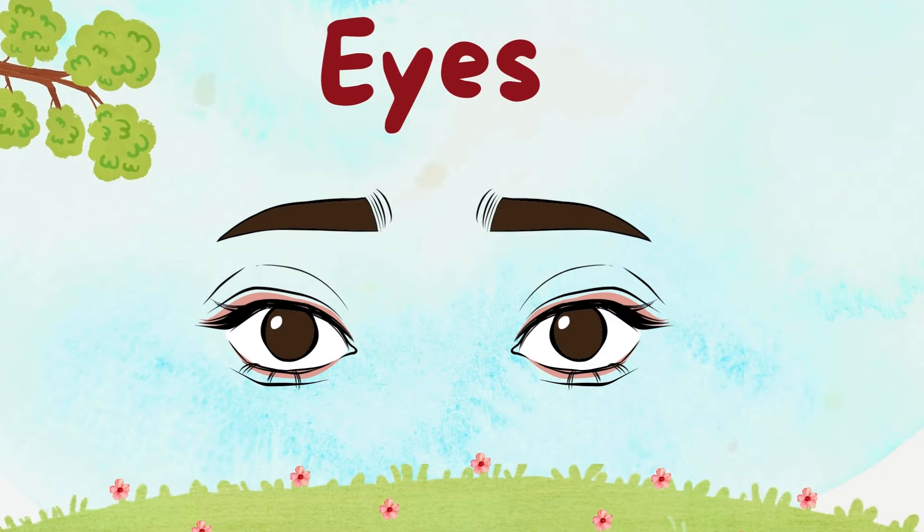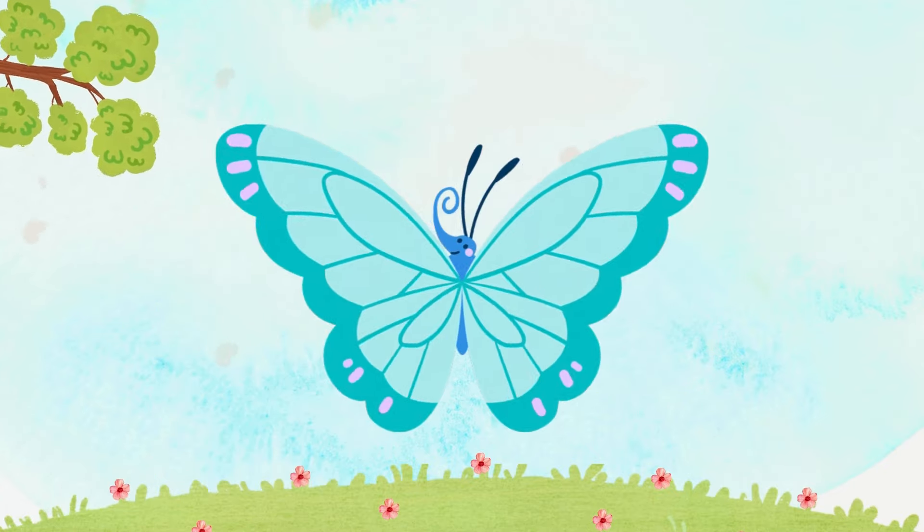Eyes! Look at your eyes. They help us see rainbows, butterflies, and our favorite toys.